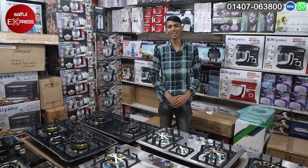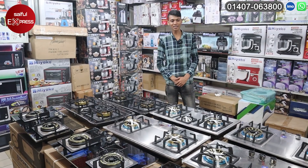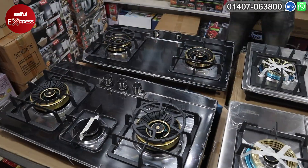How are you? Thank you. What are you looking for today? We have seen a Disney brand. Some gas stock. Some waterproof.